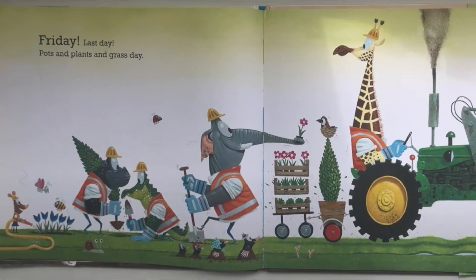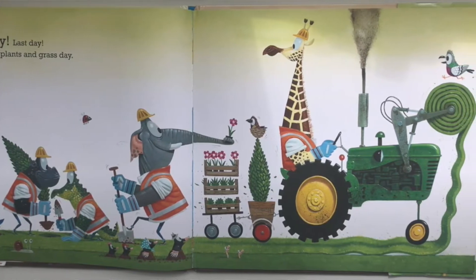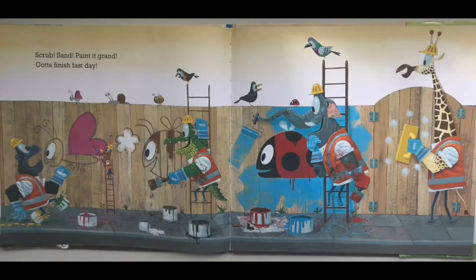Friday — last day, pots and plants and grass day. Scrub, sand, paint it grand, gotta finish fast day.